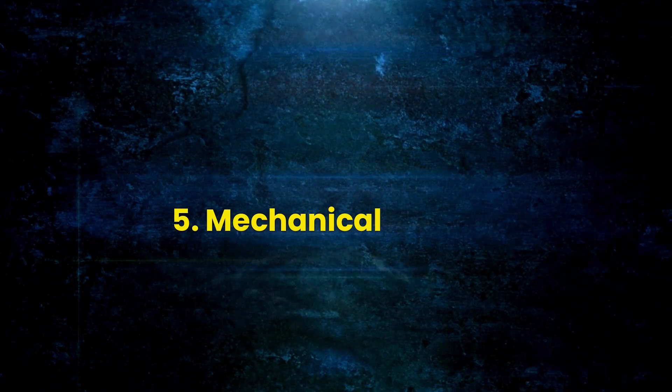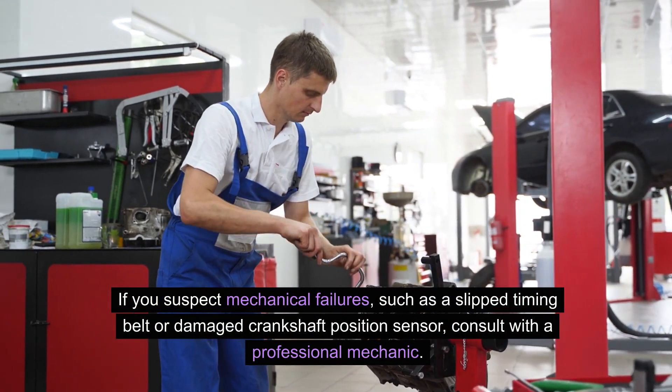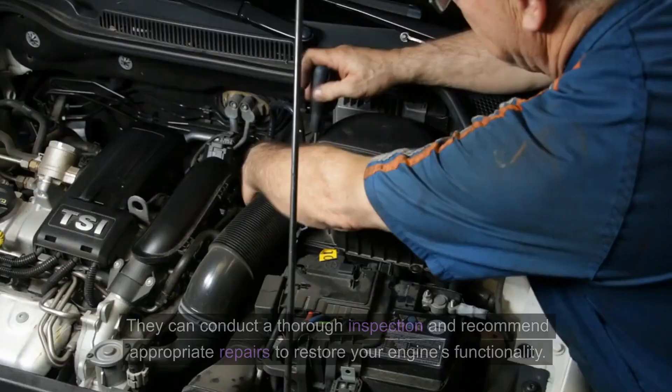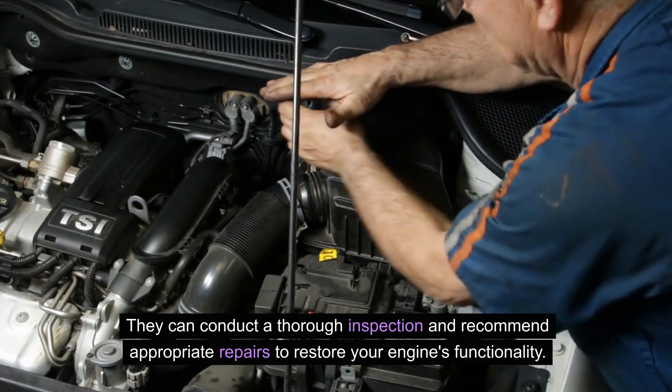Mechanical Failures: If you suspect mechanical failures, such as a slipped timing belt or damaged crankshaft position sensor, consult with a professional mechanic. They can conduct a thorough inspection and recommend appropriate repairs to restore your engine's functionality.